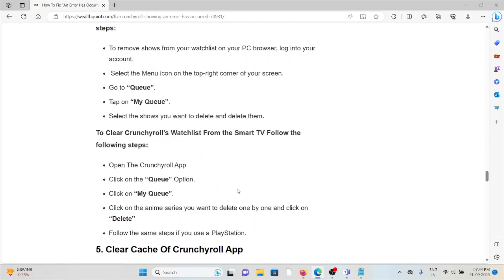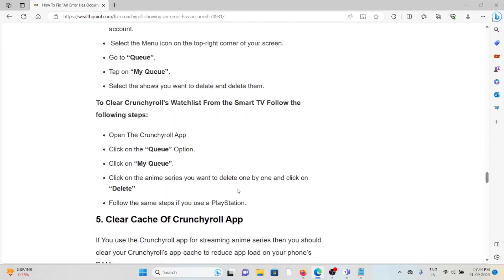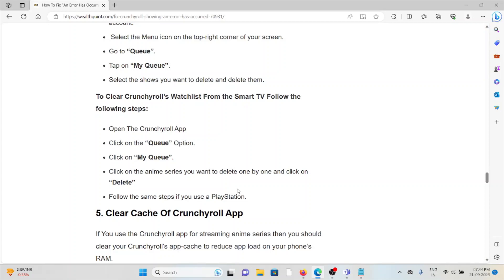To clear the Crunchyroll watchlist from the Smart TV, open the Crunchyroll app, click on the 'Queue' option, click on 'My Queue,' then click on each anime series you want to delete one by one and click 'Delete.'